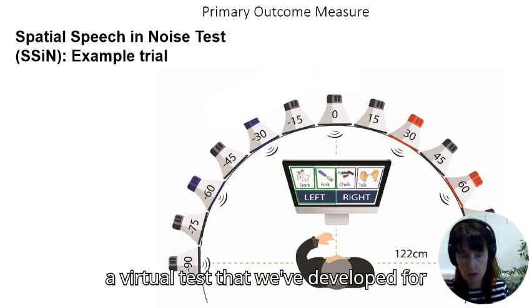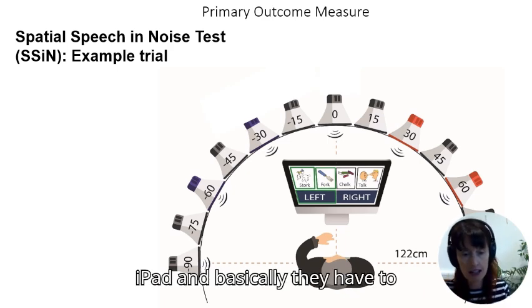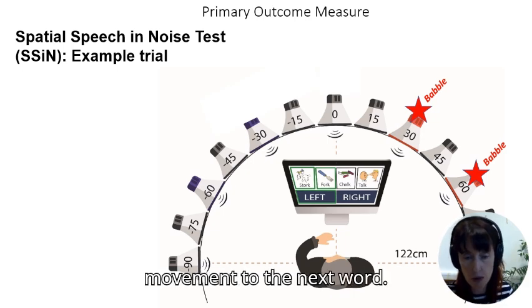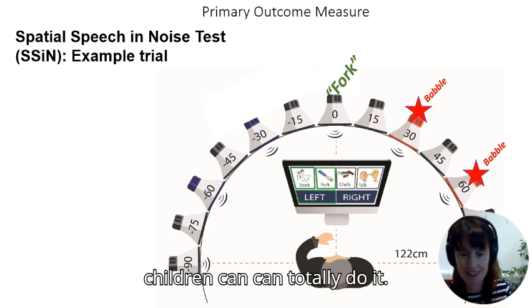Our primary outcome measure is a virtual test developed for the project, which the child runs on an iPad. They have to identify a word and then identify the direction of movement to the next word. This sounds complicated but children can totally do it.